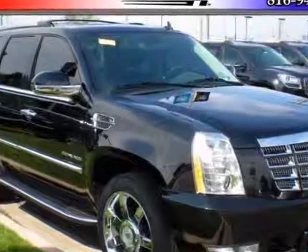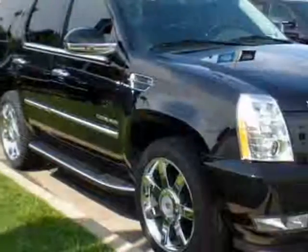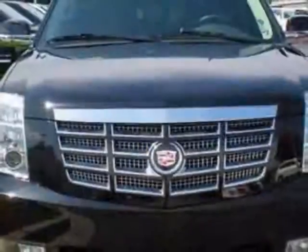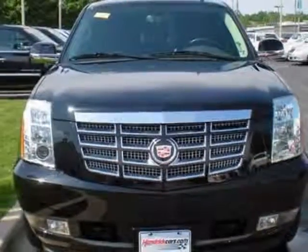Additional options for this vehicle include the Ebony Ebony Nuance Leather Seating Surfaces, Luxury Preferred Equipment Group, Black Raven, Second Row Bucket with Leather Seating Surfaces, and Front Bucket seats.